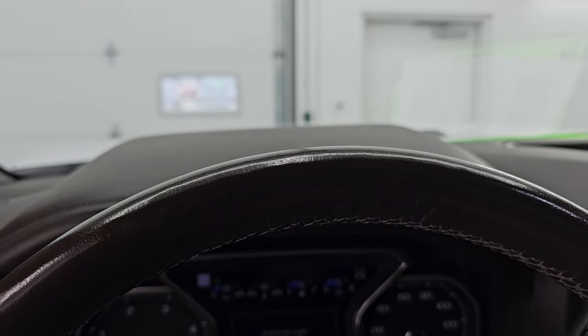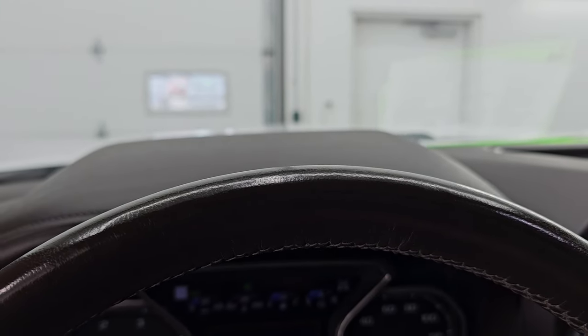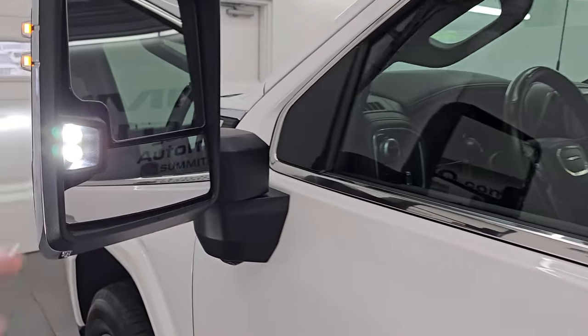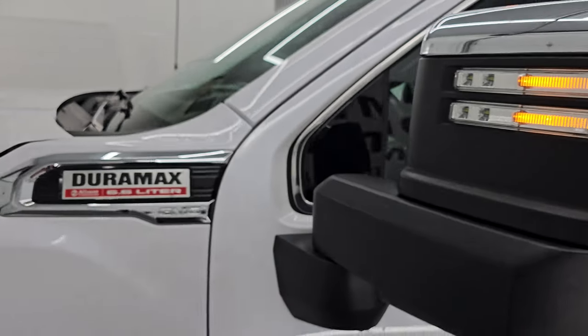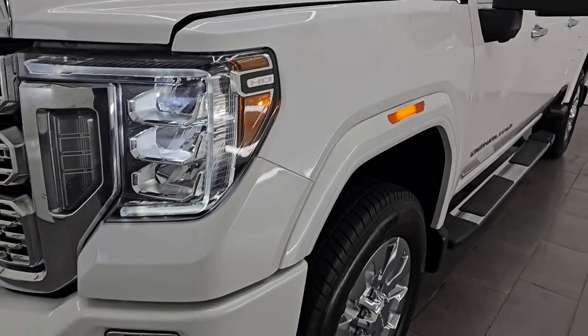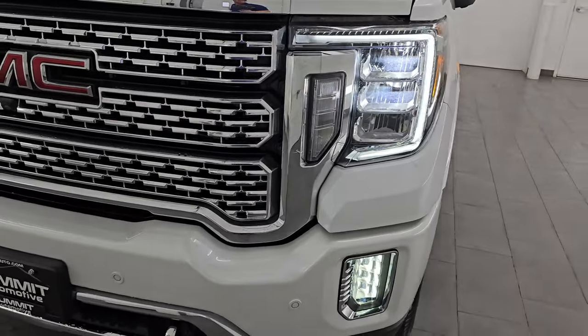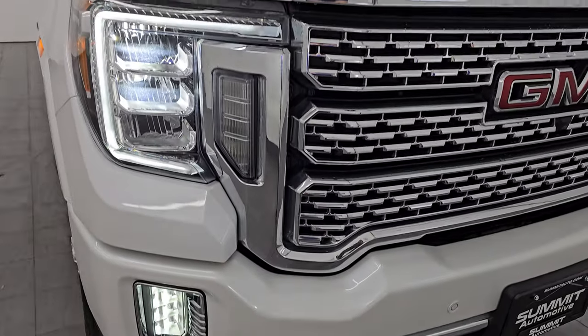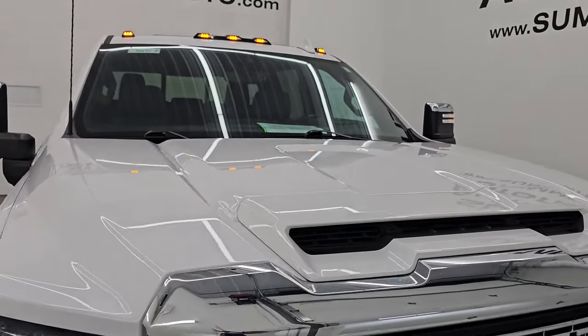Let's turn all the lights on and then take a look under the hood. I would personally like to thank you for checking out the video today. There are those LED side lights — they are very bright and hopefully from this HD video you've been able to verify the quality, condition, options, and of course cleanliness of this truck all the way around. See all those lights are very bright. Cab lights all working nicely.